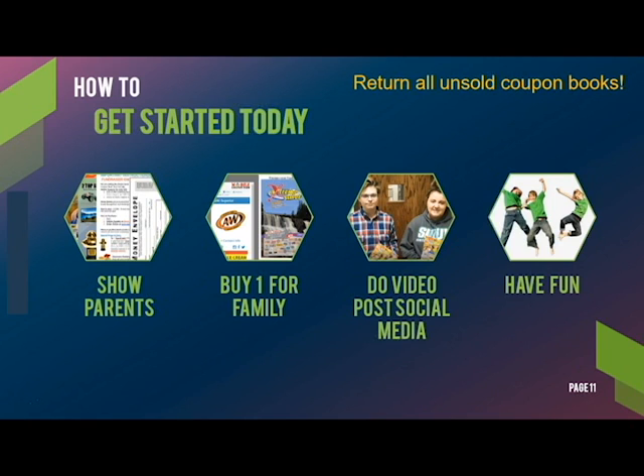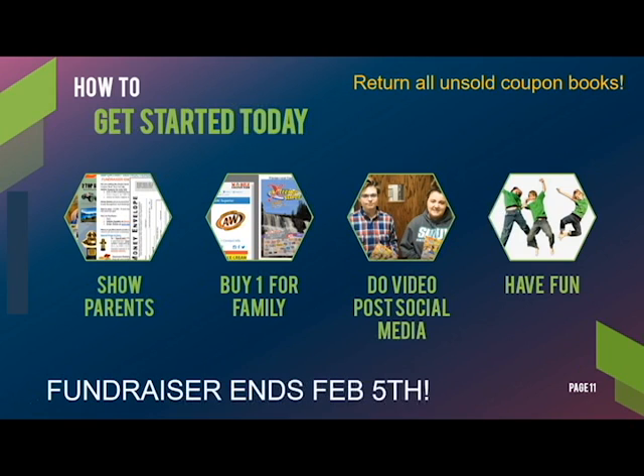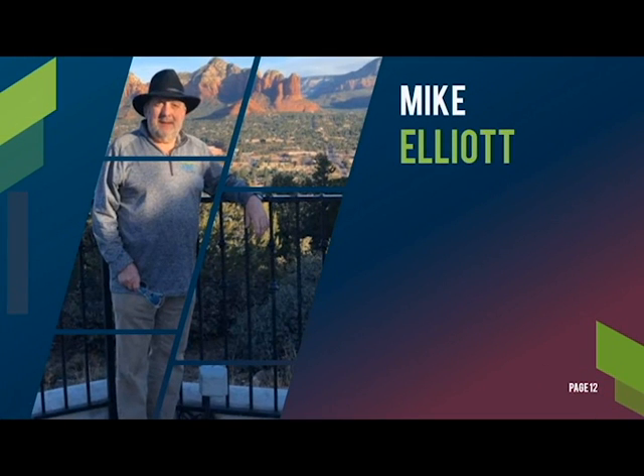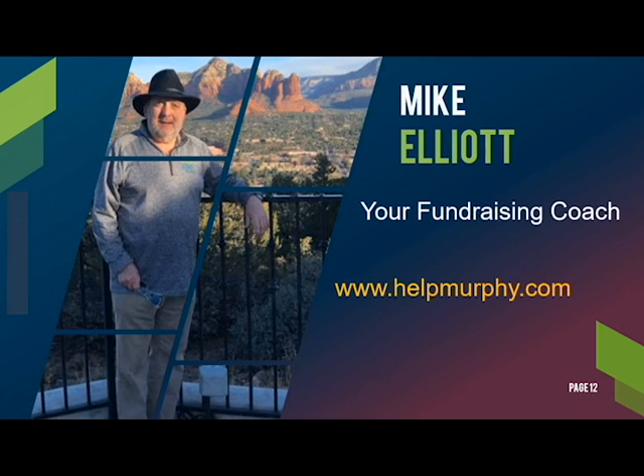Just be sure to return all unsold coupon books by the end of the fundraiser on February 5th. And this is your fundraising coach, Mike Elliott. Don't forget to share this website with your family and friends. Thanks for watching and I hope you all have a great time selling. We'll see you soon.